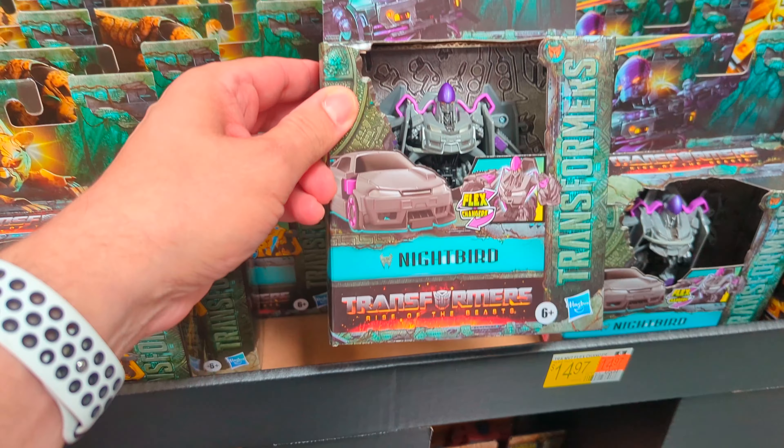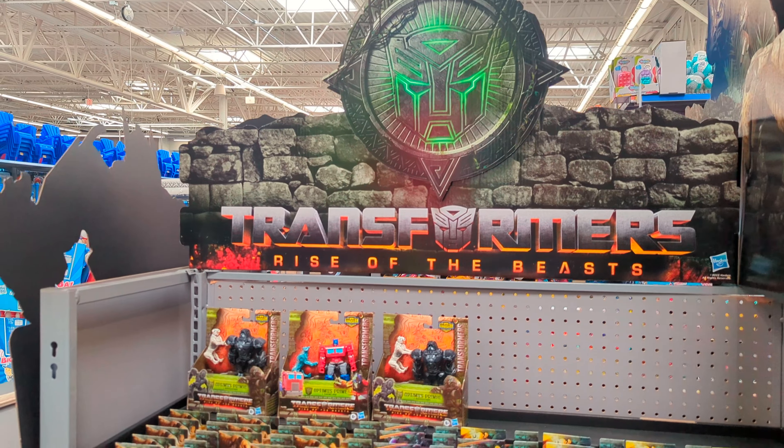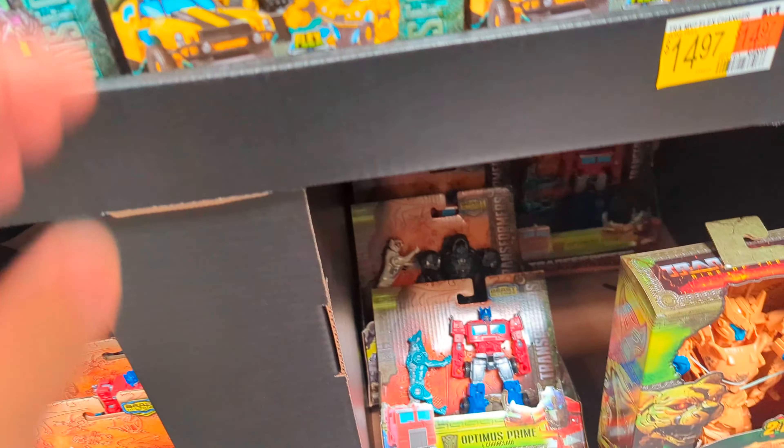Alright, Optimus Bill at a Walmart where we have our big display. These are all the flex changers — we got the big Rise of the Beasts display. We've got Cheetor, Nightbird, and Bumblebee. Those aren't really a big deal.